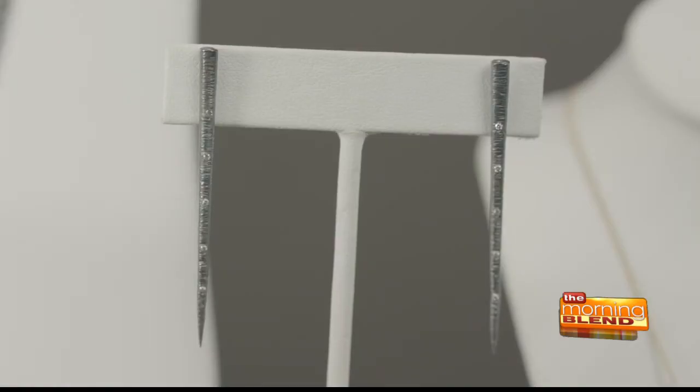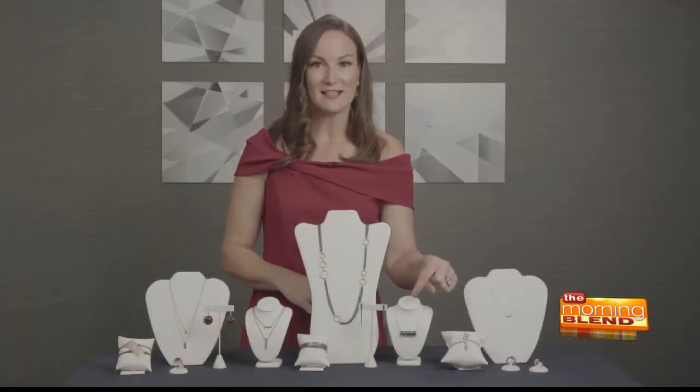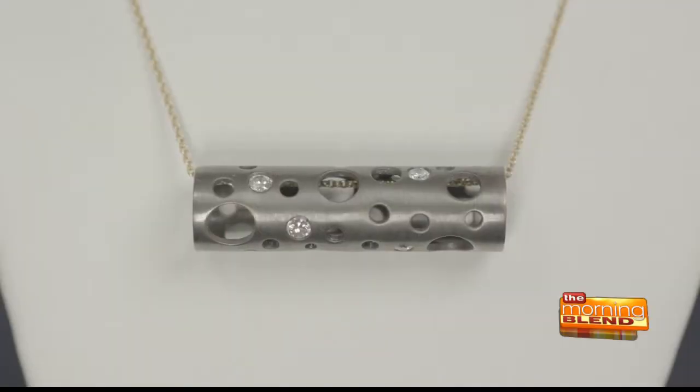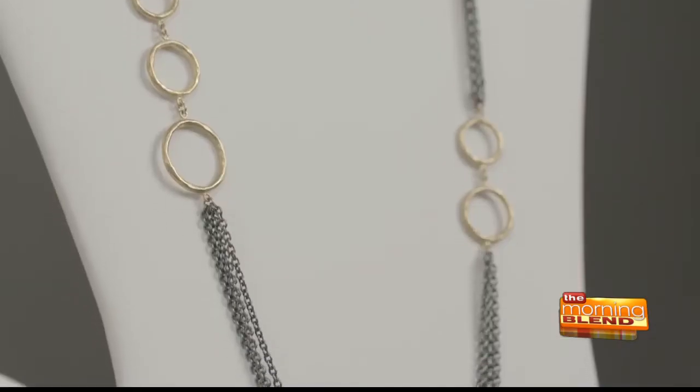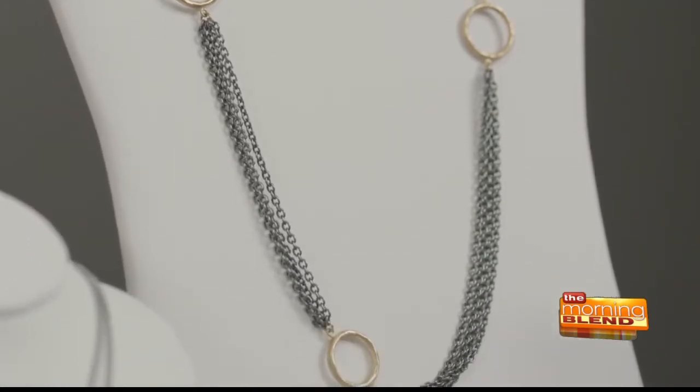These Cali Design earrings are so on trend with their stick straight designs. Also, this Dana Bronfman necklace — I love how it's paired with yellow gold and the contrast of white diamonds. And lastly, a big bold look with this Lika Behar necklace with 18 karat gold and black metal — it's sure to stand out in your fall wardrobe.